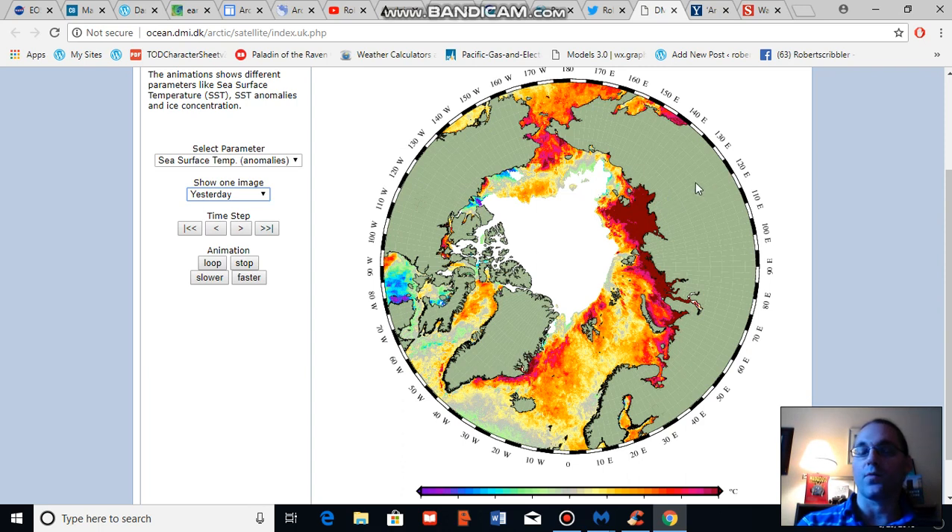For August 28th, we see very strong sea surface temperature anomalies in the Chukchi Sea, some rather warm departures in the Beaufort Sea, an extreme set of departures in the Laptev Sea — particularly closer to the Siberian coastline — and running into the Kara Sea as well, with very high sea surface temperature anomalies running up from eastern Greenland towards Svalbard. This is a visualization of what happens when you lose the ice and that darker ocean surface absorbs more sunlight, producing very high sea surface temperature anomalies during late summer and early fall.